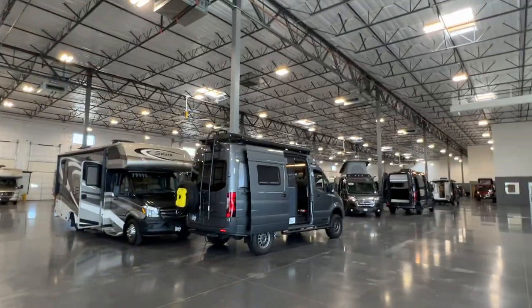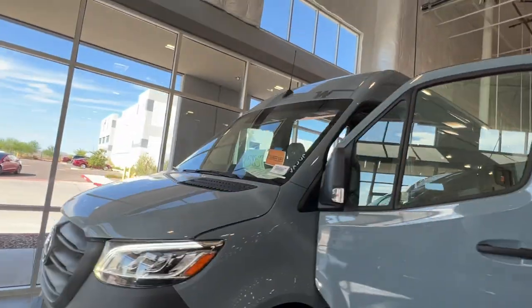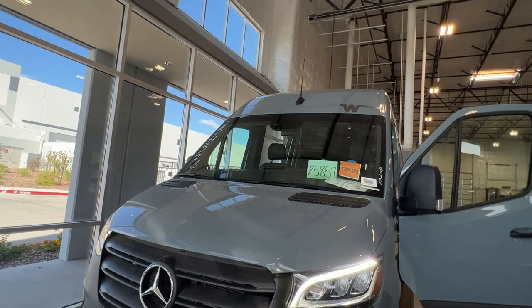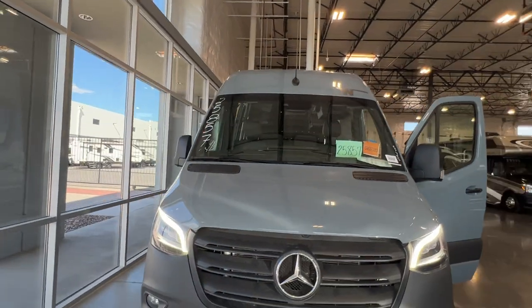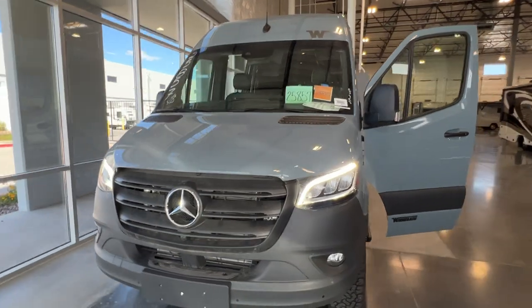We have a couple over here that are quite a bit more expensive, but this one here, as it sits, is an amazing deal. Let me know if you have any other questions about this unit, or if you want any close-ups or pictures. Love to put it in your driveway. Call or text me at 480-278-4623.